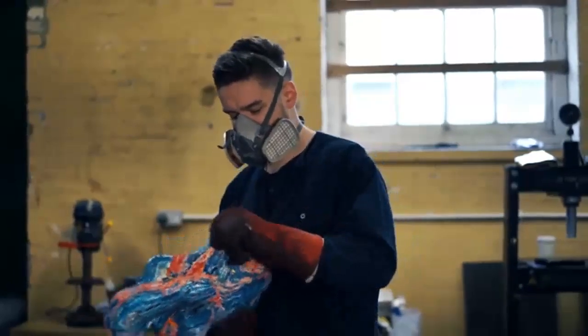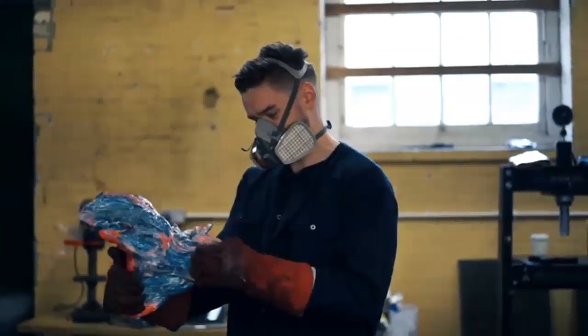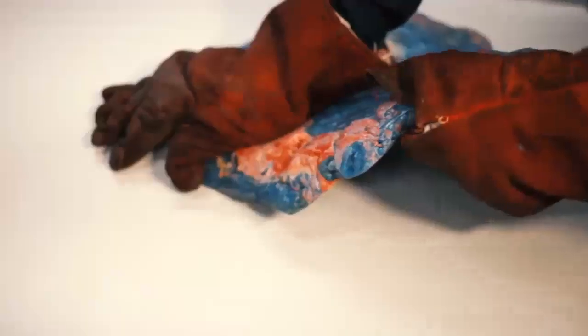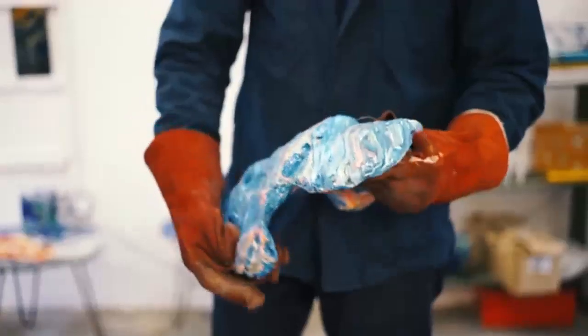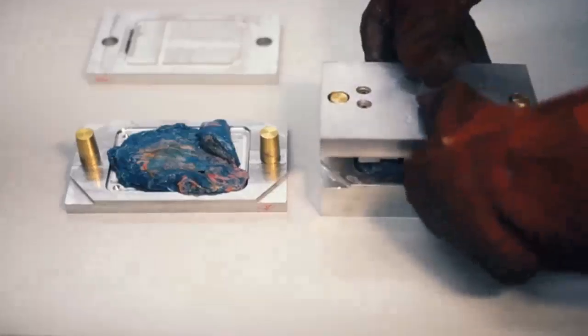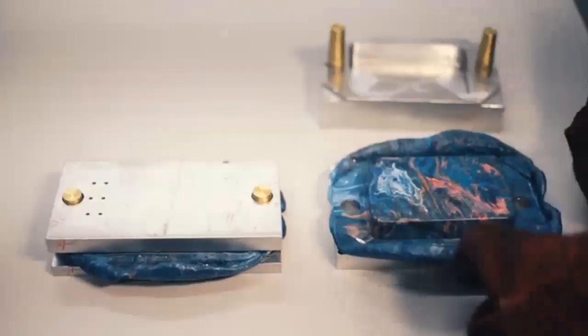Just like crafting layers into a painting, we use our hands to craft layers of colour into the material, using just vibrant colours in the plastic bags and no nasty additives. Each time we press the plastic, we get a new bespoke pattern. This means that just like a piece of art, each charger is individual.